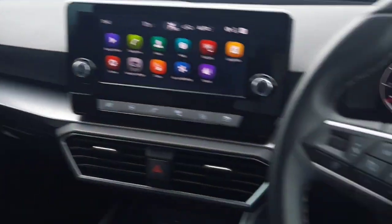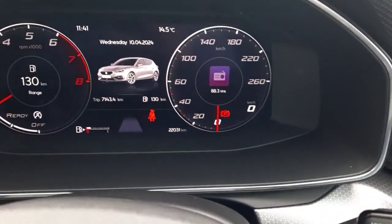This is the front of the car. As you can see, it's a manual. You've got the multi-functional steering wheel, electric mirrors and windows, and automatic lights. This car has 22,000 kilometers on the dash. You've got two USB ports at the bottom there to charge your phones.